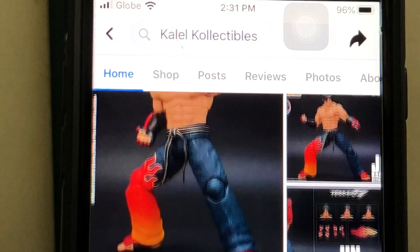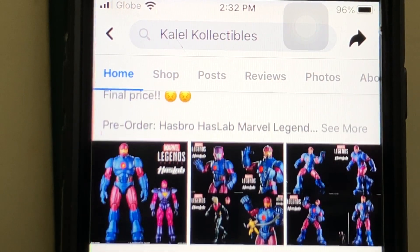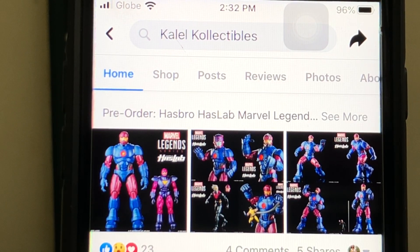They even have pre-orders for the HasLab Sentinel — the Marvel Legends Sentinel — which is really a US-Canada exclusive. As rumor has it, Hasbro Asia is literally cutting the release of this figure in Asia, so very few stocks will be released there. If you live in the Philippines, there's very little chance of getting this one. If you want to secure a spot, it's slightly higher than normal rates, which already includes shipping and tax. Go check out their pre-order.